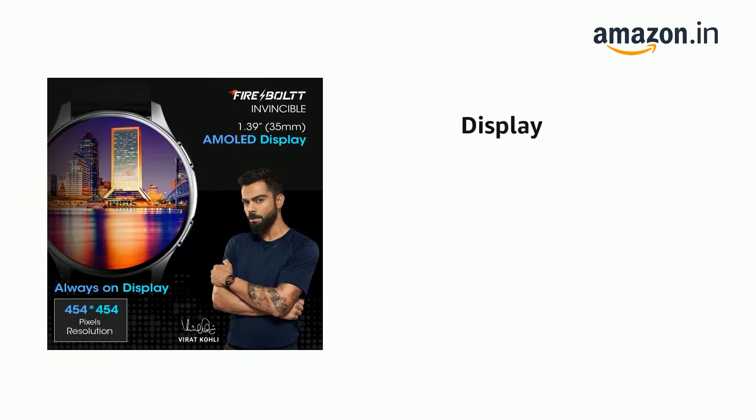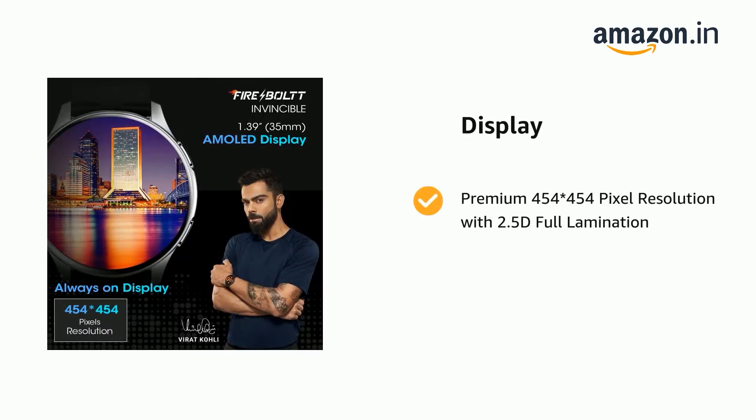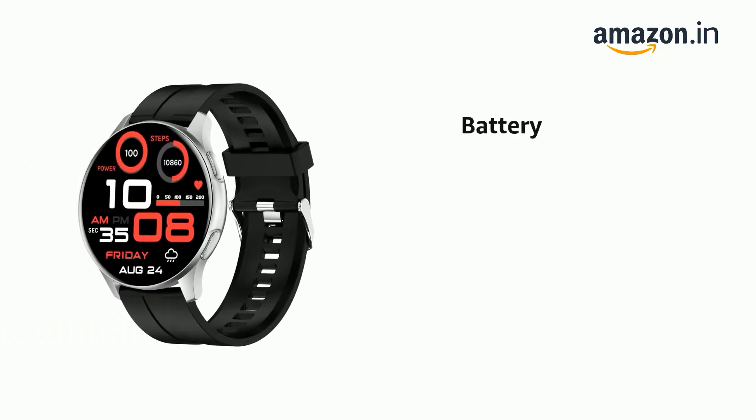It comes with premium 454x454 pixel resolution with 2.5D full lamination. It comes with 6-8 hours battery life.